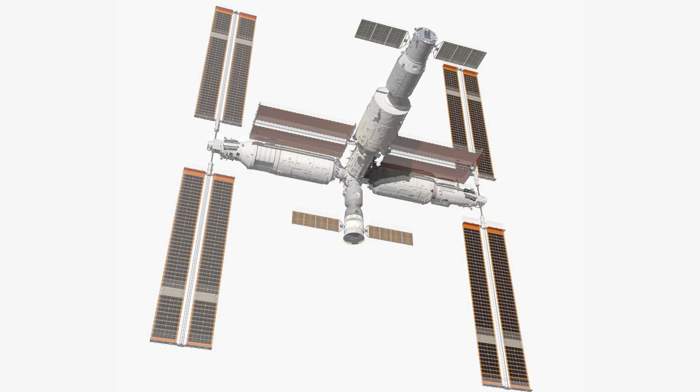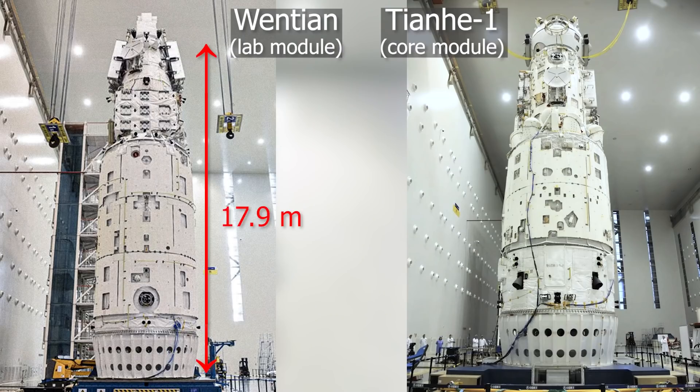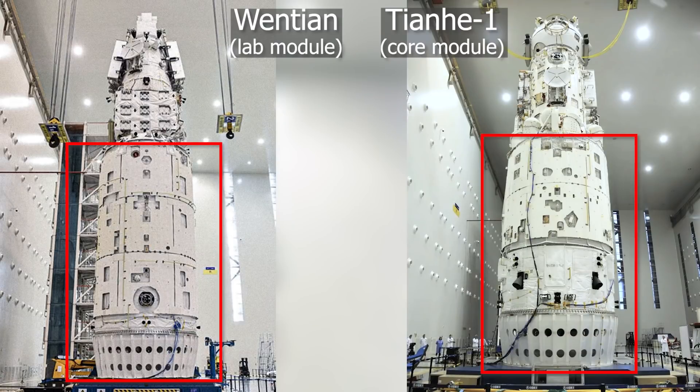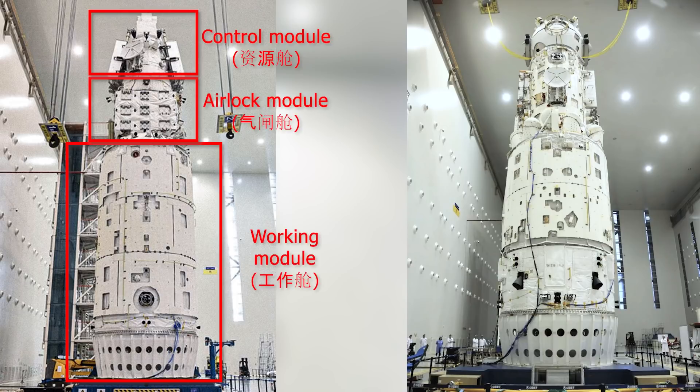Looking at Wontian visually, at a very high level it looks very similar to Tianhe-1. They have similar lengths — 17.9 meters for Wontian versus 16.6 for Tianhe — similar diameters, and their structure looks very much alike. You have a massive cylindrical cabin followed by two modules with a smaller diameter, which for Wontian are the working airlock and the control modules, respectively. Despite the apparent similarities, there are actually quite a few differences.